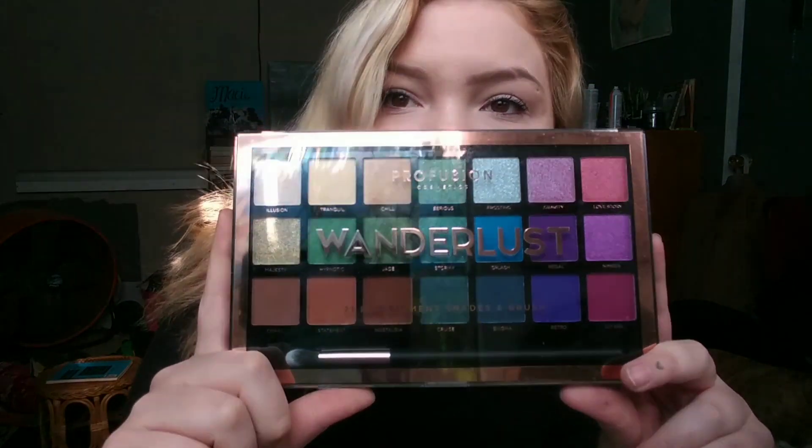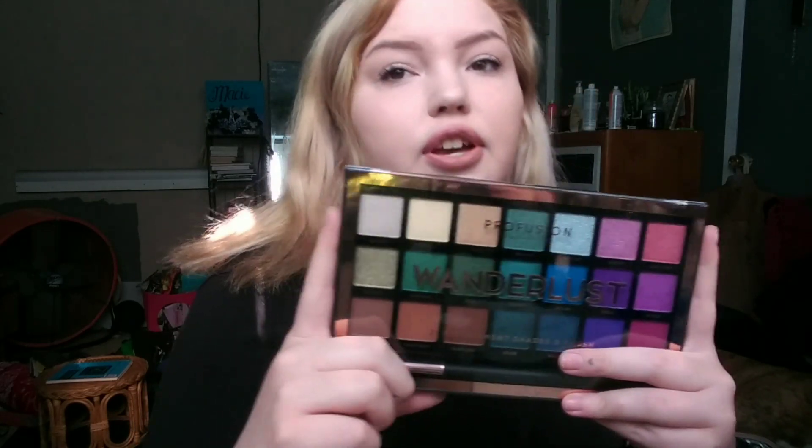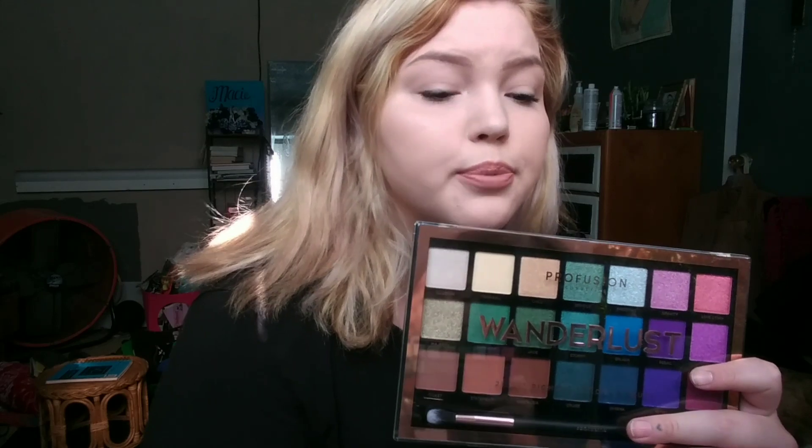If you'd like to see my review on this palette, please stay tuned. I picked up a couple things this weekend — the biggest one is the Wanderlust 21 Pro Pigment Shades and Brush by Profusion Cosmetics. Profusion is a really cheap brand; you can get them almost anywhere, including Amazon. I've used their lip stuff before and it worked pretty decent, so let's try out their eyeshadow.